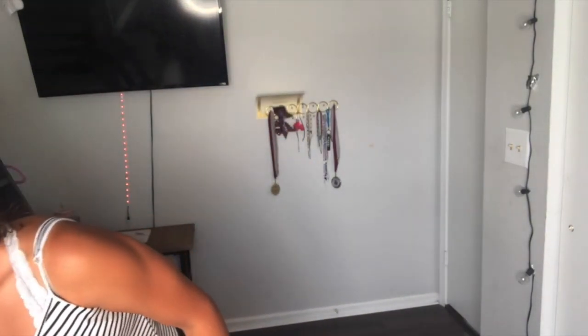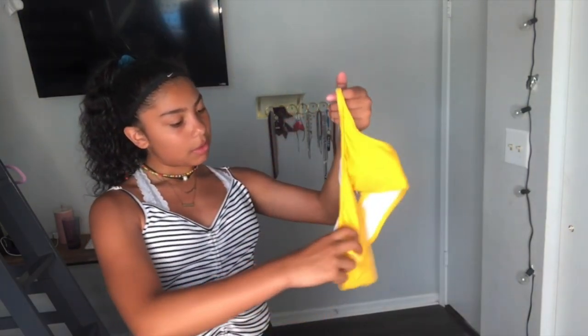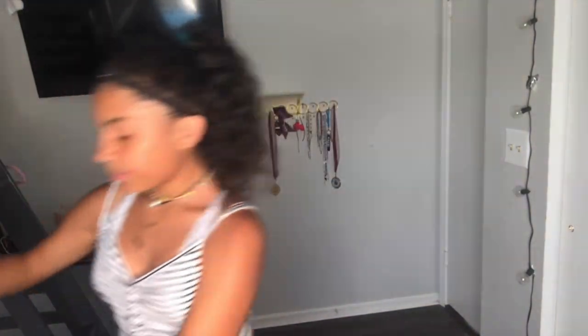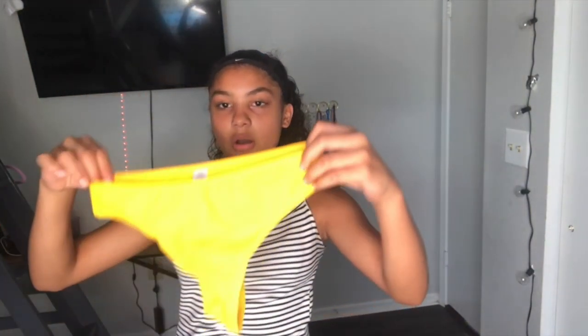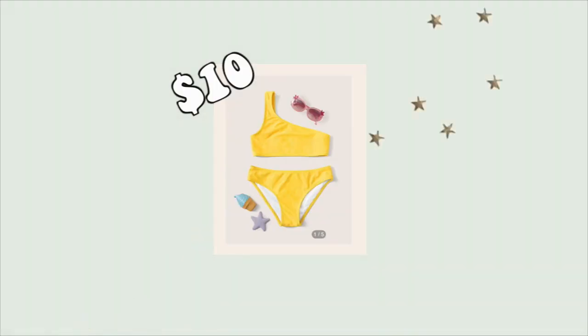Next one — I have no idea what this one's called, but I'm pretty sure all the pictures are gonna come up on this side. It's like a yellow color and it's really, really pretty. These are the bottoms — I think they're high-waisted, similar to that last one but not really.